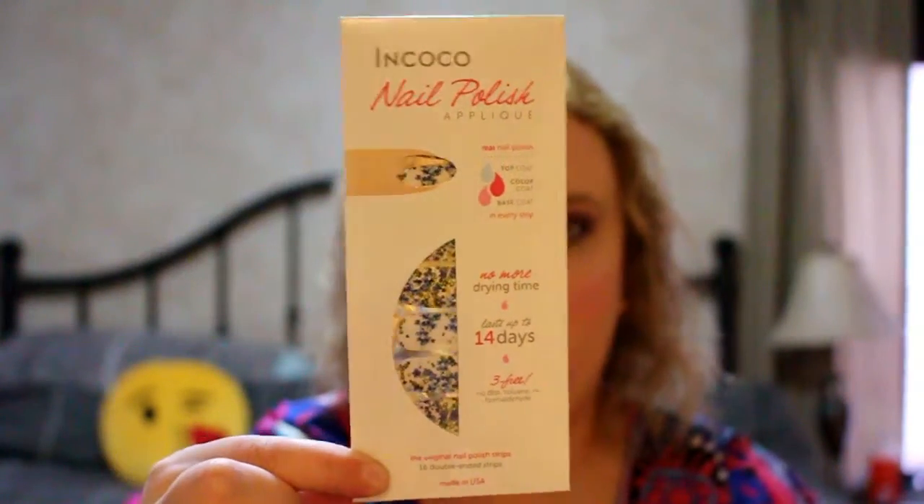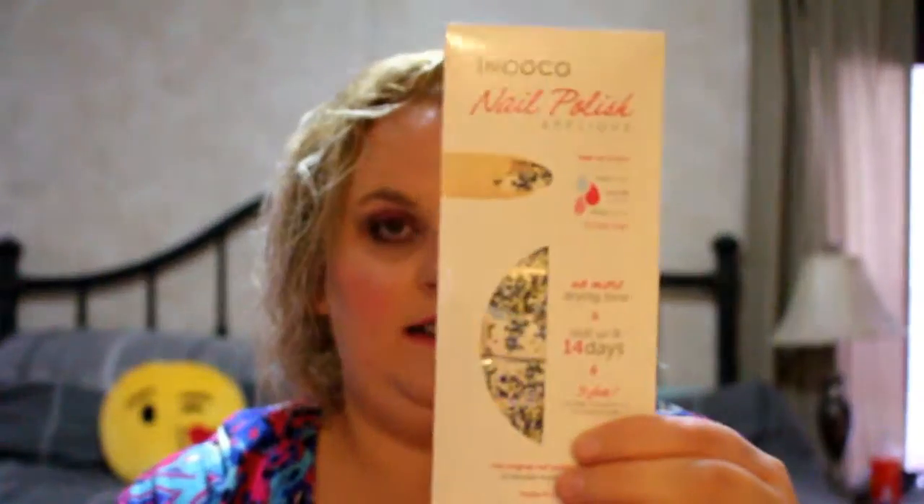The second-to-last thing is the Anaco nail polish appliqué — basically nail stickers. I don't tend to use these because my nails are fairly small, so it's kind of hard to get stickers on them. But I'll try it out and if it doesn't work I'll pass it on to somebody else.